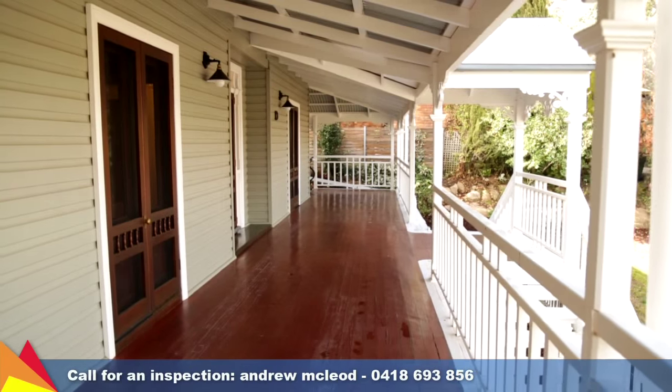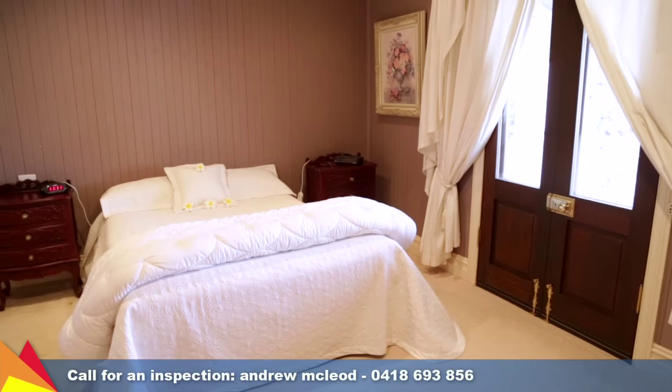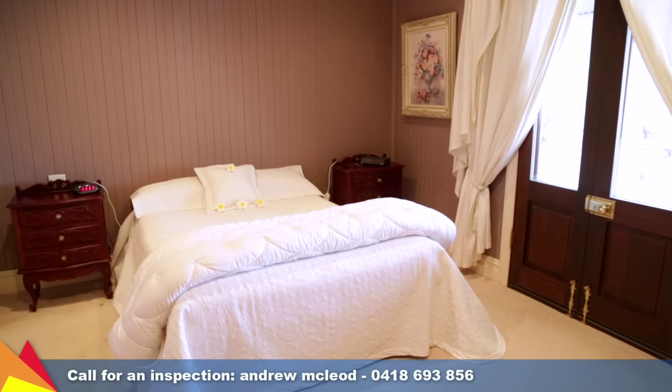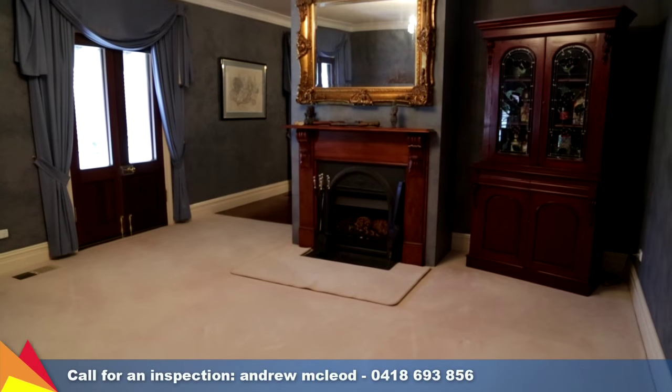You're immediately drawn to the large timber veranda wrapping around the entire home. Upstairs you'll find four bedrooms, the main with walk-in robe and ensuite. There's also a formal lounge and dining room plus family room off the kitchen.